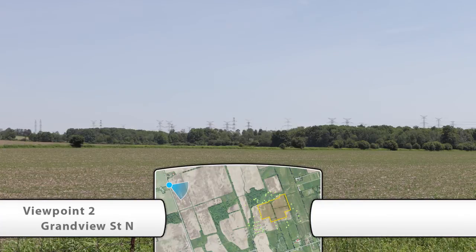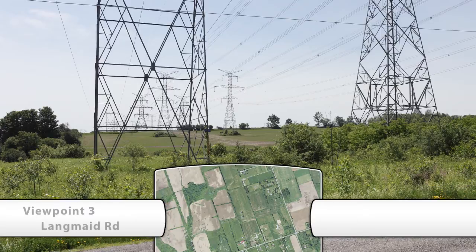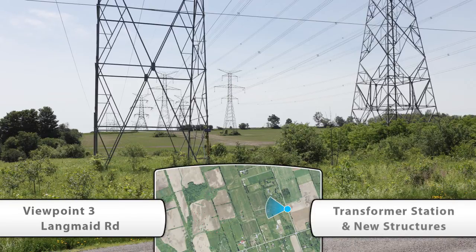Viewpoint 3 is looking northwest onto Highland Road, showing Hydro One's existing 500-kilovolt line. This perspective shows the right-of-way from Langmaid Road north of Concession Road 7. This is the existing view. Then the Hydro One structures are relocated or removed, and now the new transformer station and infrastructure are brought in.